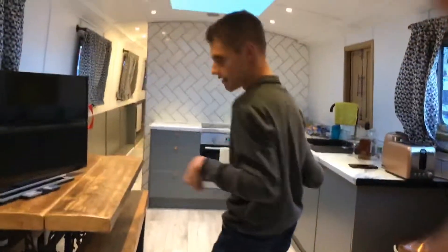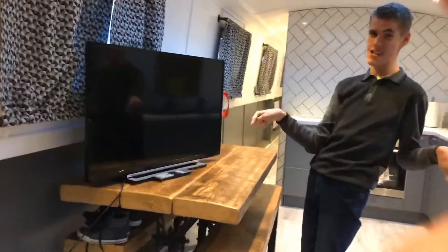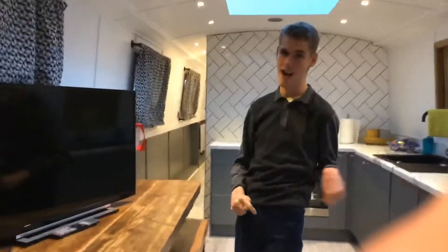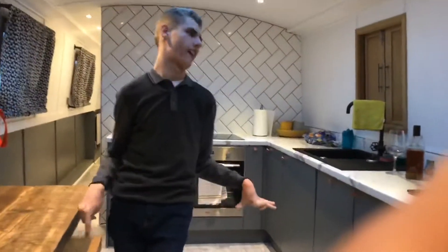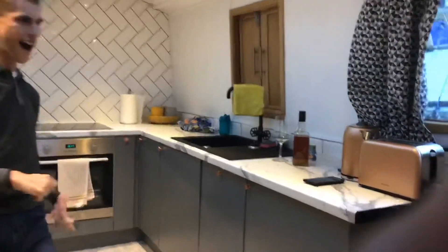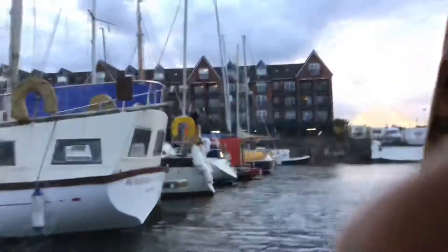Moving on, here we have a big top-screen television for you to watch the fun. And here we have another window for the scenic views.